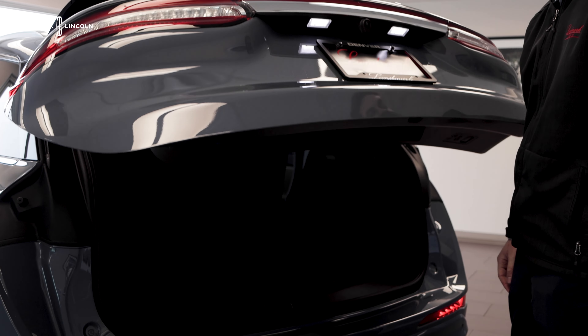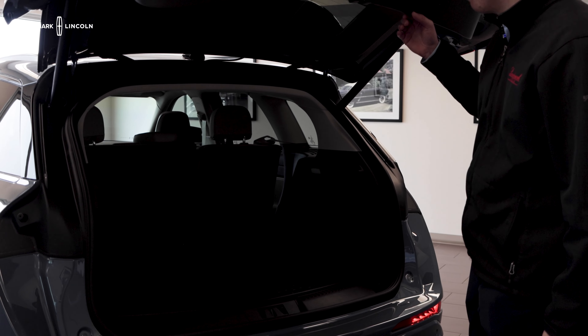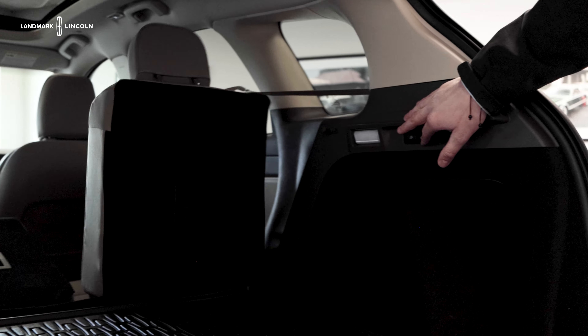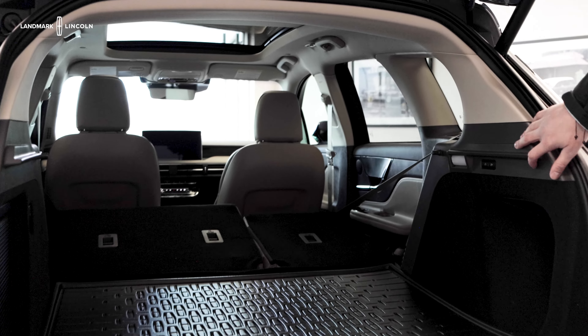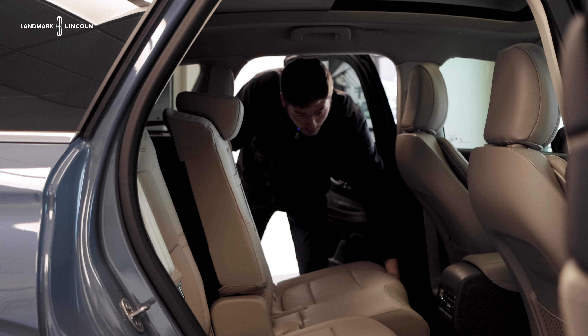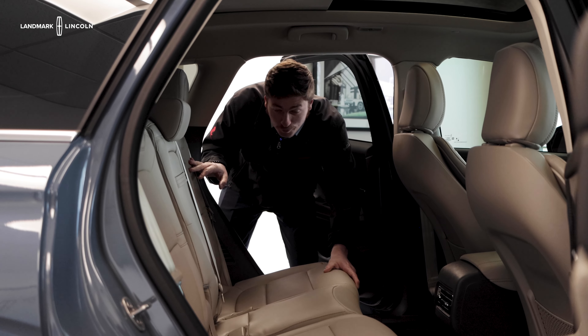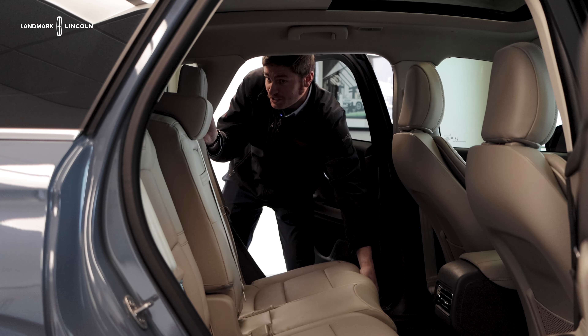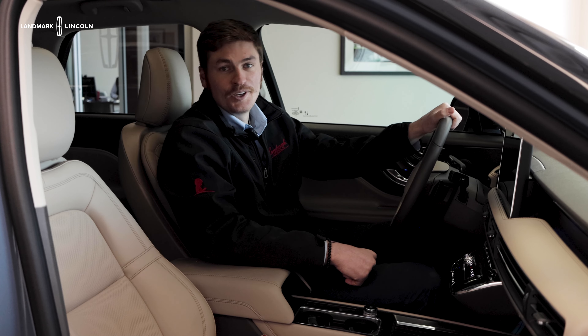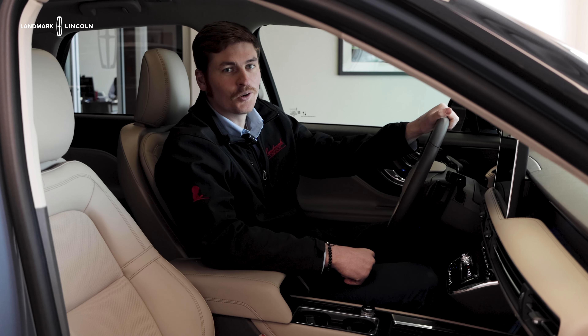The Corsair also offers impeccable cargo room with rear-fold seat controls to maximize your space. Among the long list of unique features offered on the Lincoln Corsair, it also has a second row track to move your seats forward and backward — whether it's to maximize cargo space or increase comfort for your passengers.